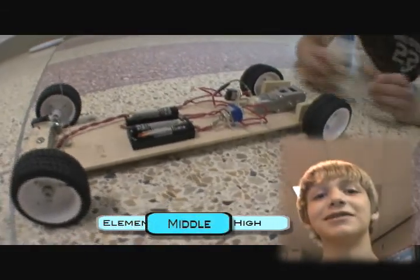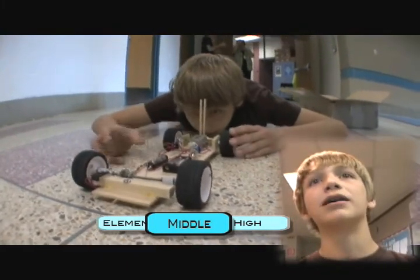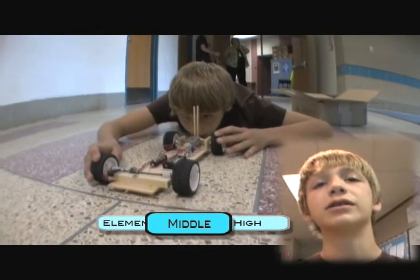My name is Andy, and I have been doing Science Olympiad for five years. My events are Battery Buggy, Pentathlon, Fossils, and Dynamic Planet.